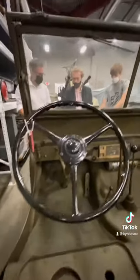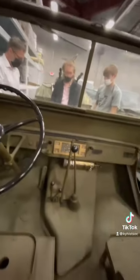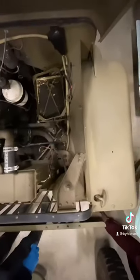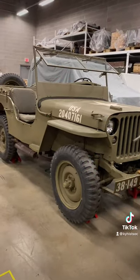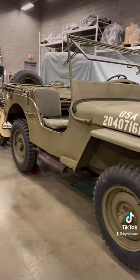Although the Ford design did well in testing, Willys-Overland ultimately won the contract. The GP saw limited production with only 1,500 made. This is one of our Willys Jeeps, of which there were 653,568 made.